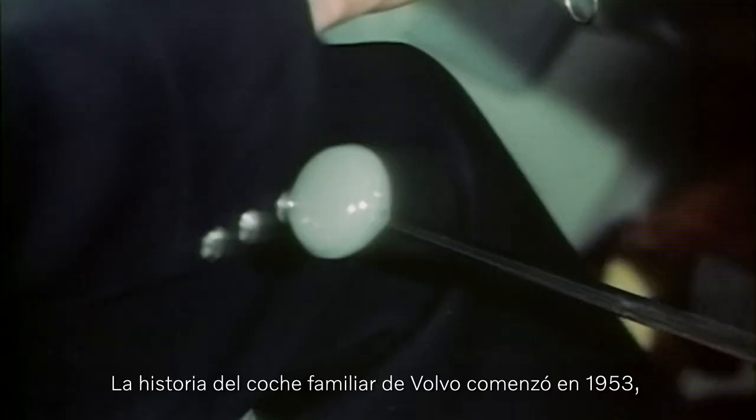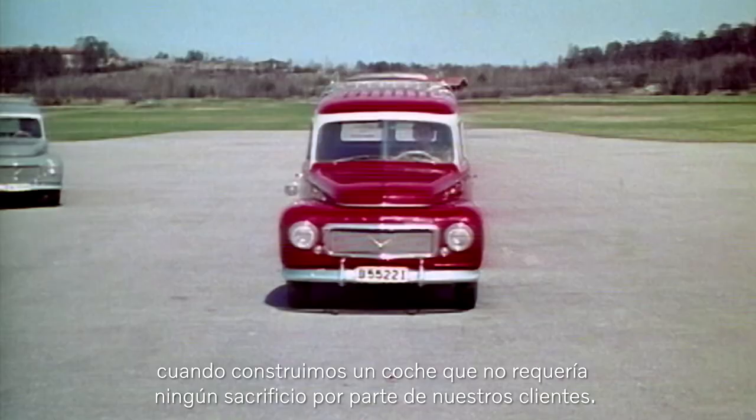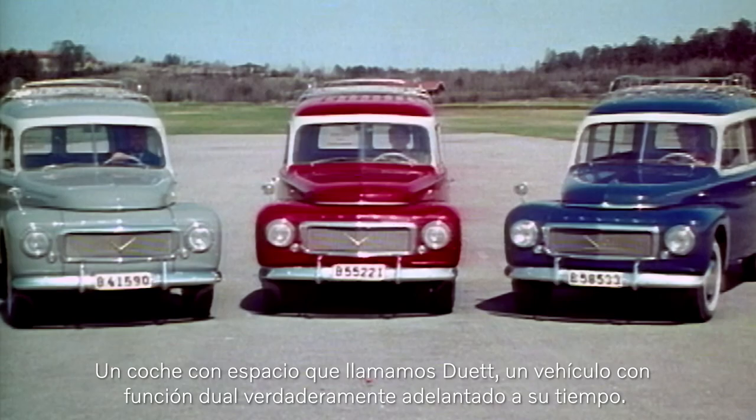The Volvo Estate car story started in 1953, when we made a car that wouldn't require our customers to compromise. A car with space. We called it the Duet, a true dual-purpose vehicle ahead of its time.